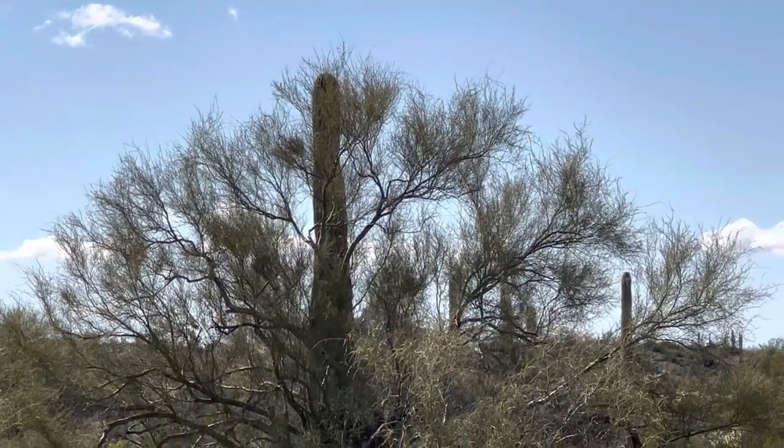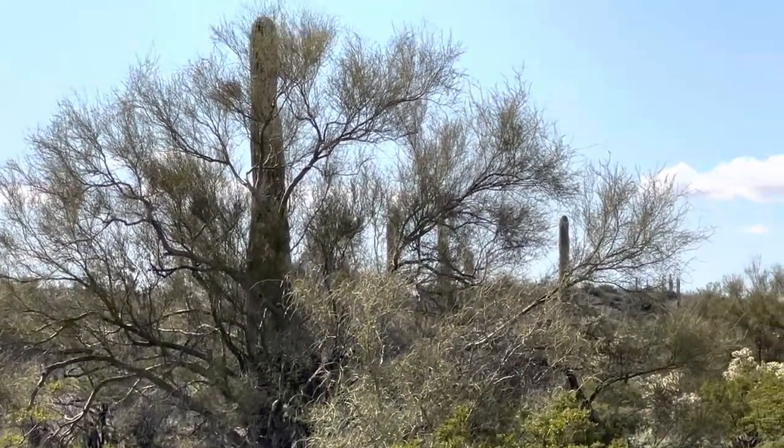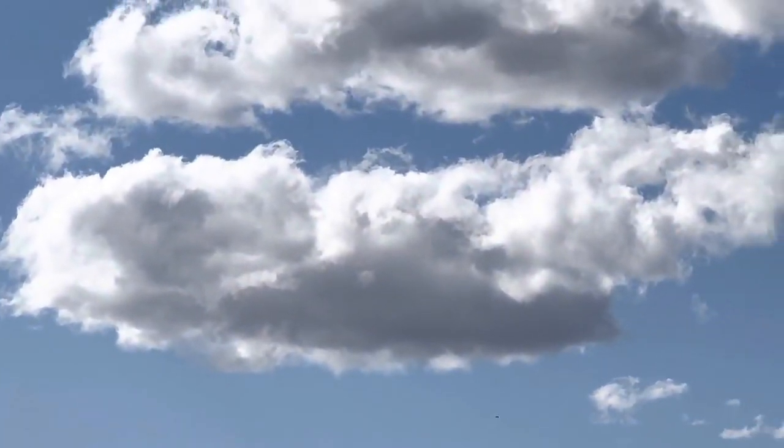There's a saguaro growing inside a tree. The clouds are beautiful today.